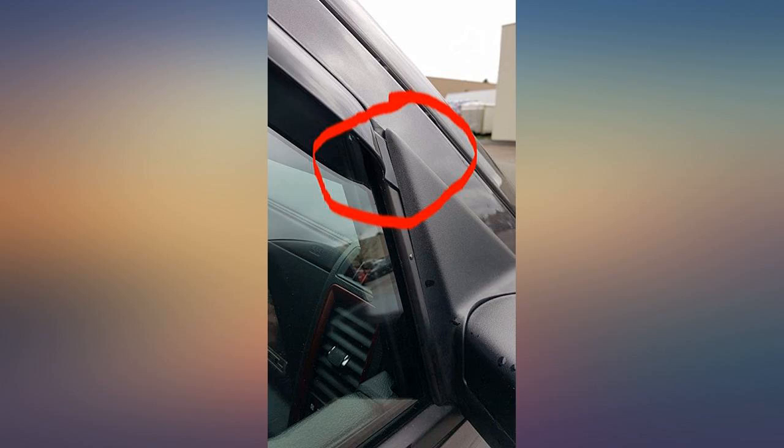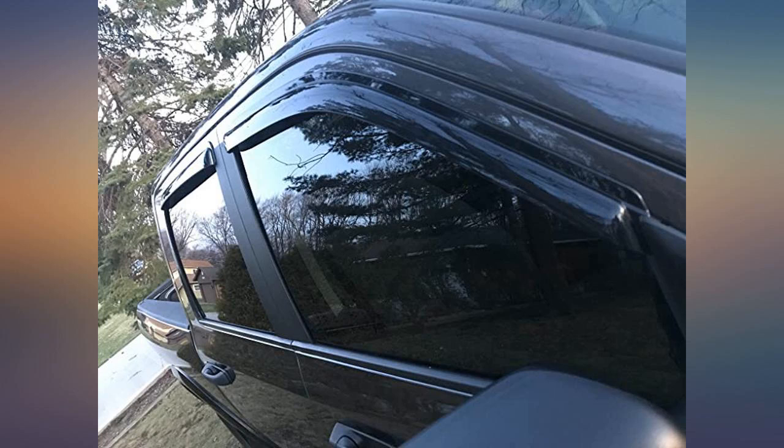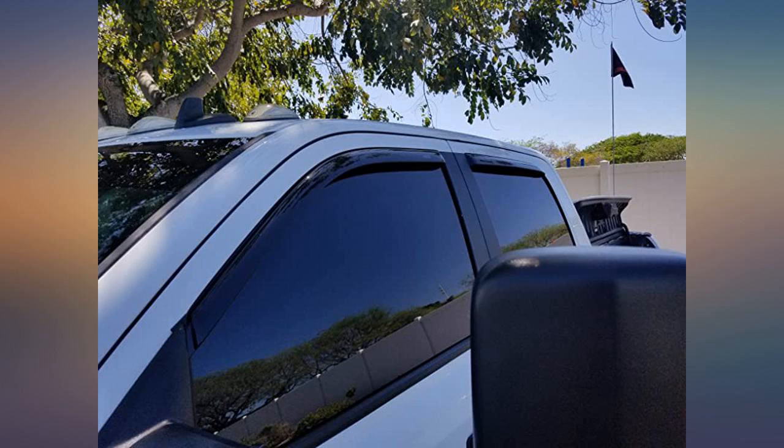Also, the directions sort of sucked. You cannot put the end closest to the mirrors in the window channel. The tab is meant to go between the mirror plastic and window plastic. See pictures. Fit perfectly and look great.